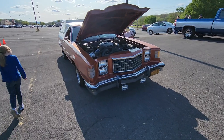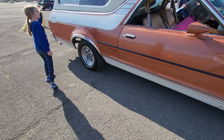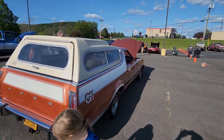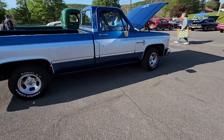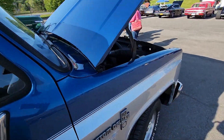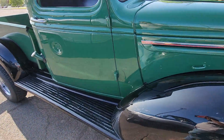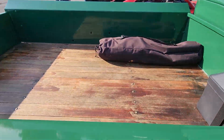Is this a Ranchero? I think this is a Ranchero. Beautiful. Old square body, four speed with the low gear. Nice little Chevy, it's really cool. Wood bed.